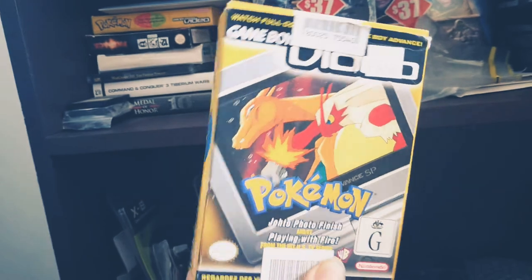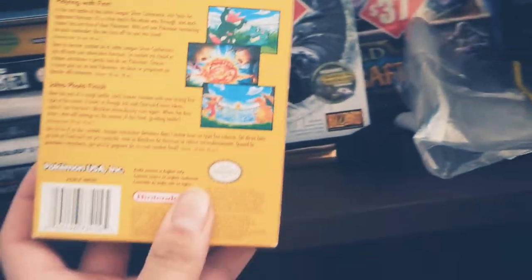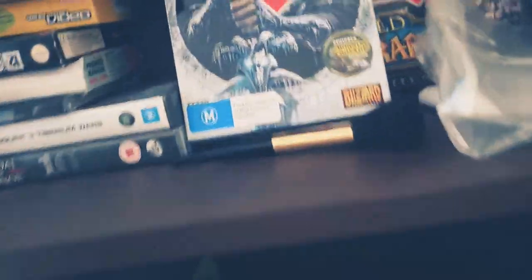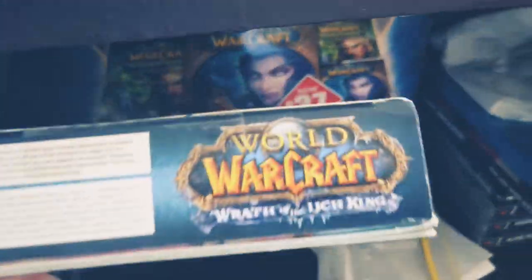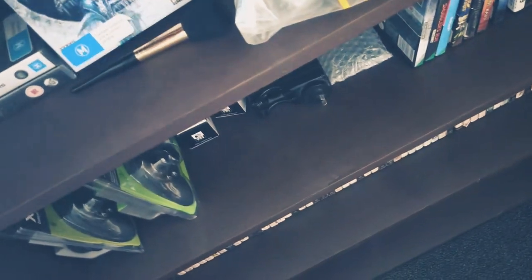These are actually Game Boy Advance Pokemon episode cartridges — we never got these in Australia. I got them in a bundle with a Game Boy Advance; you can actually watch Pokemon episodes on your Game Boy Advance. Sadly you can't use these on the Game Boy Advance Player for the GameCube, which I do have and will show later. Favorite games on display: Warcraft III: The Frozen Throne, Tiberium Wars, and Wrath of the Lich King — the best WoW expansion ever made. Physical copies are becoming rarer, so I want to show these to my kids and nephews in the future.